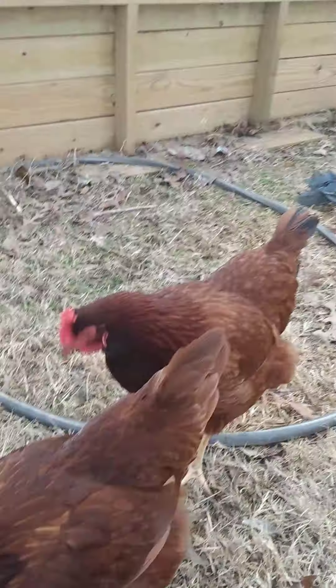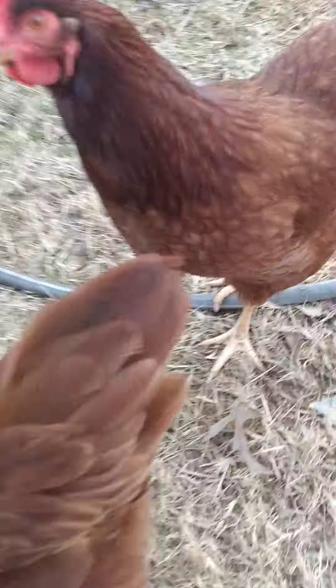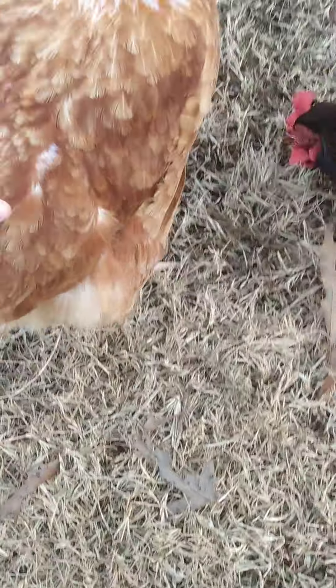The Rhodallian Reds get scared so easily — they won't even accept being petted. Look at this. But if I pet this one right here, she just allows it for a bit. All the Rhodallian Reds think I'm literally trying to grab them and turn them into fried chicken.